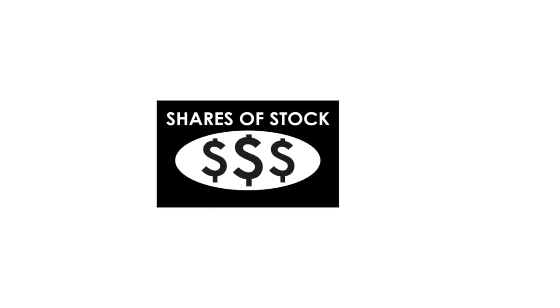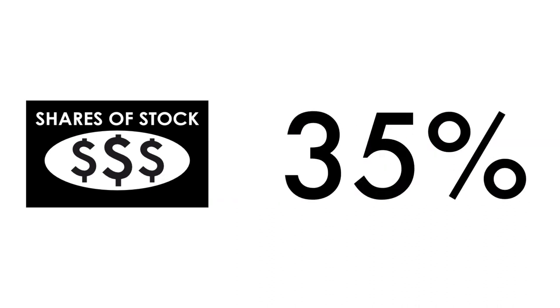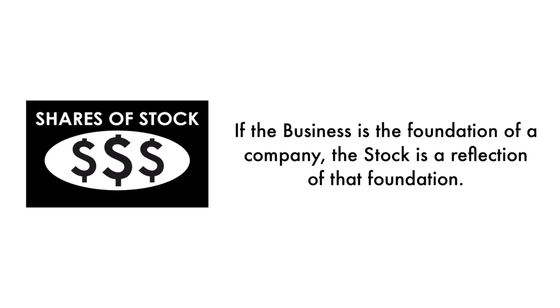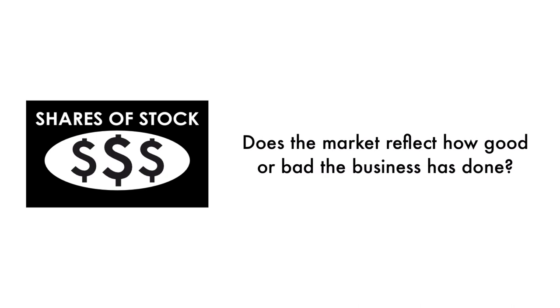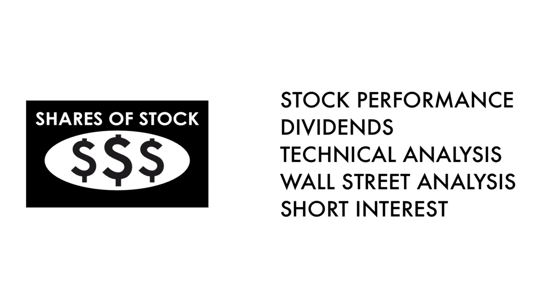Next, let's look at the company's stock. We can't easily invest in something unless there are shares available to buy and sell — that's why 35% of this analysis is attributed to the stock. If the business is the foundation of a company, the stock is a reflection of that foundation. Does the market reflect how good or bad the business has done? And how does the market think the company will do going forward? That's what the stock tells us. What matters most is return on investment — there should be some correlation between the business and its stock. The stock factor is made up of five metrics.